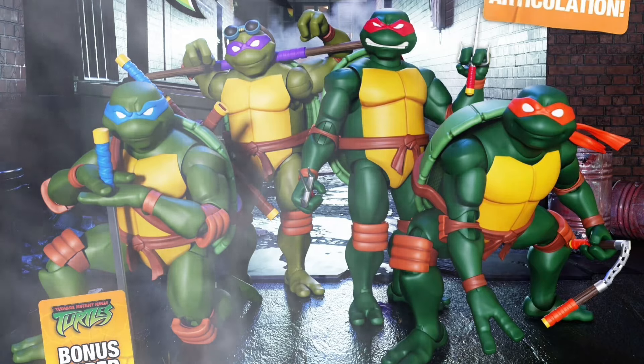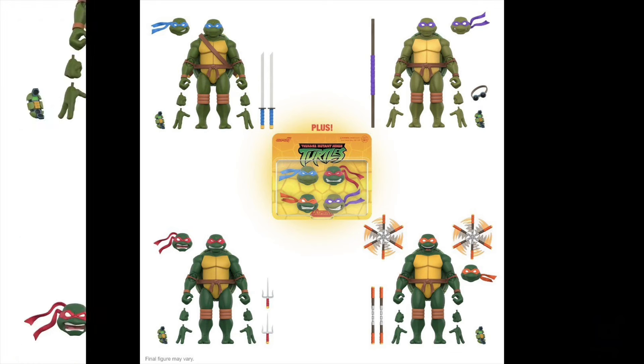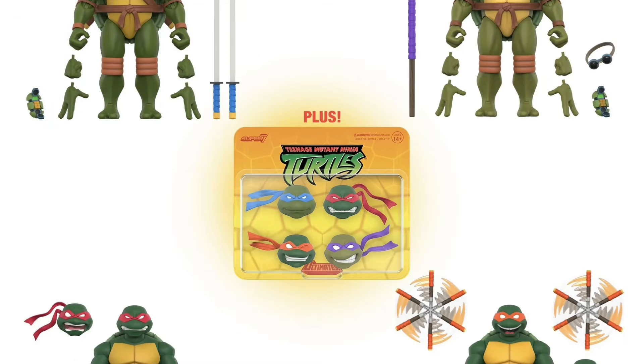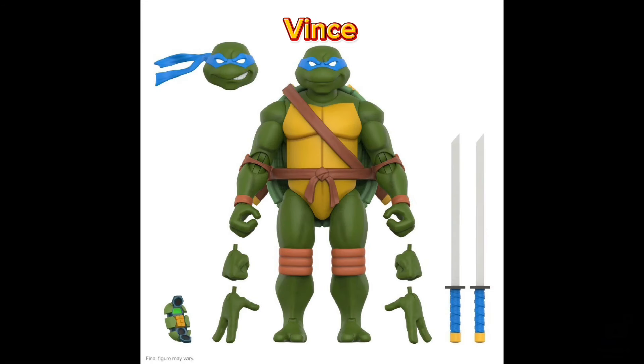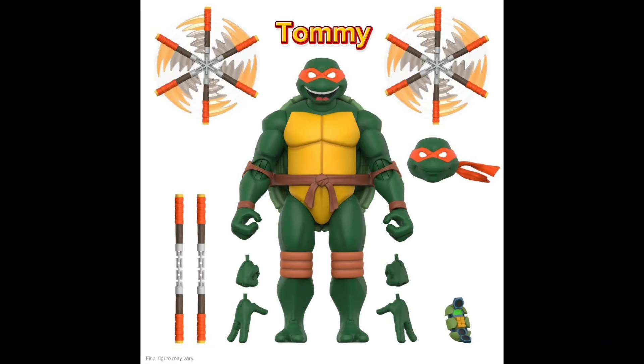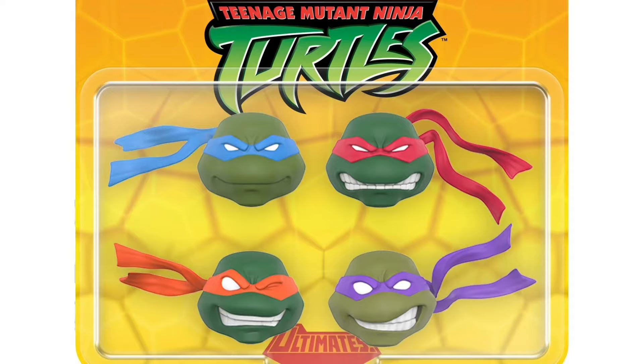Super 7 Teenage Mutant Ninja Turtles Ultimates Wave 12 with exclusive super pack. Quarter 1 of 2025 and $220 for the whole set. These guys are 7-inch scale and you get all 4 of the Turtles — Don, Leo, Mikey, and Raphael. They are also sold separately, but if you want to get them all in one big set you'll get the cool extra turtle heads. Only available through the Super 7 site.